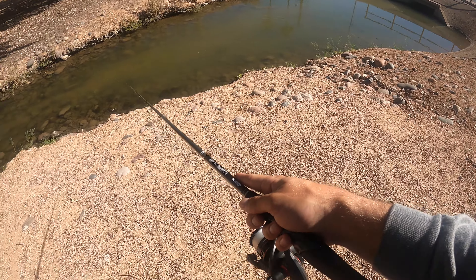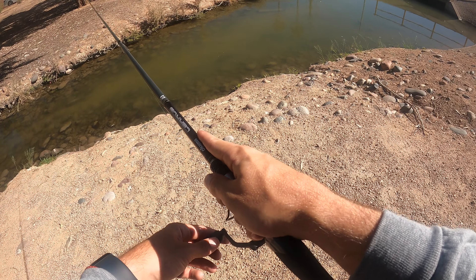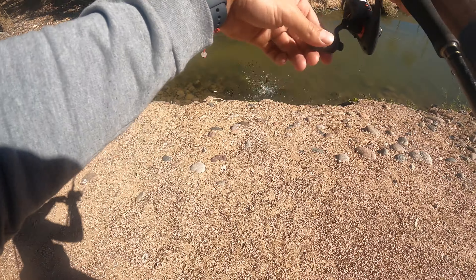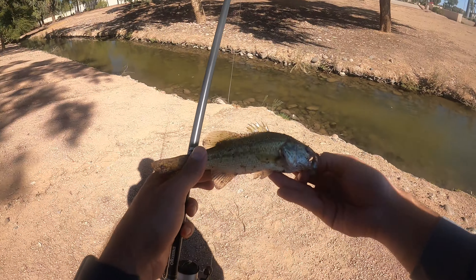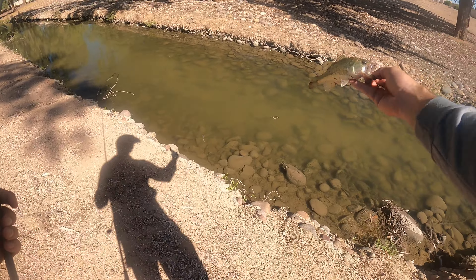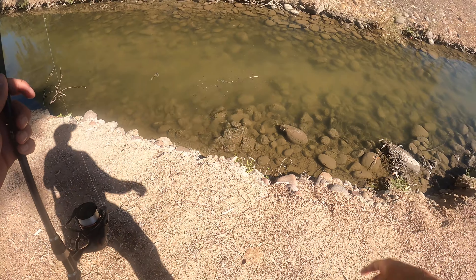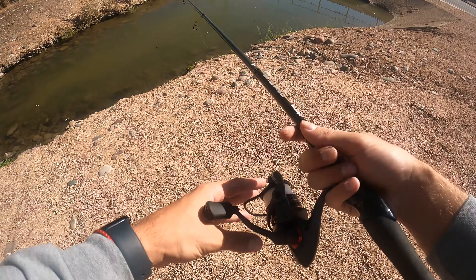Oh my gosh y'all — we got him, we got him, first one! First little bass in the micro creek. I'm going to let this guy go up here so we don't spook the rest down there, because there were a bunch of them.